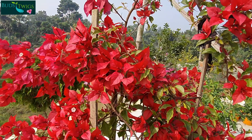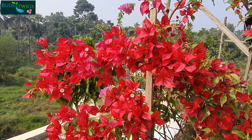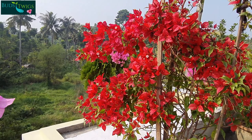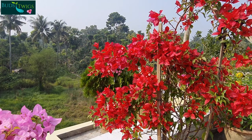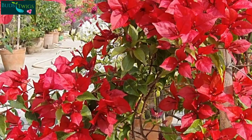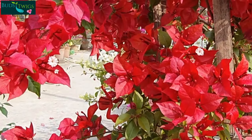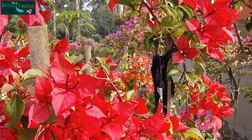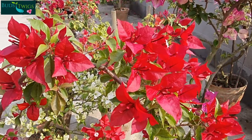This plant is a creeper and cannot go upwards without support, so it always needs some support during the initial stage. I use some support to give this plant height. It can be grown in a hanging basket or on fences.